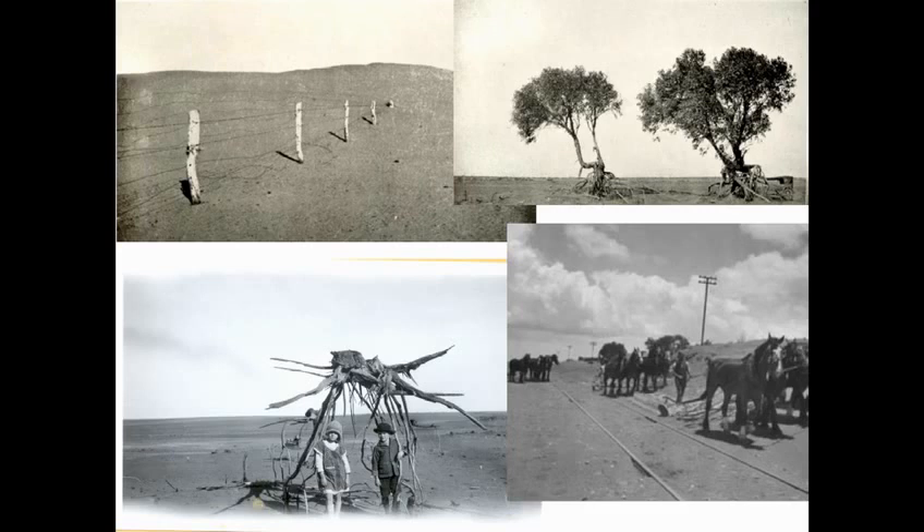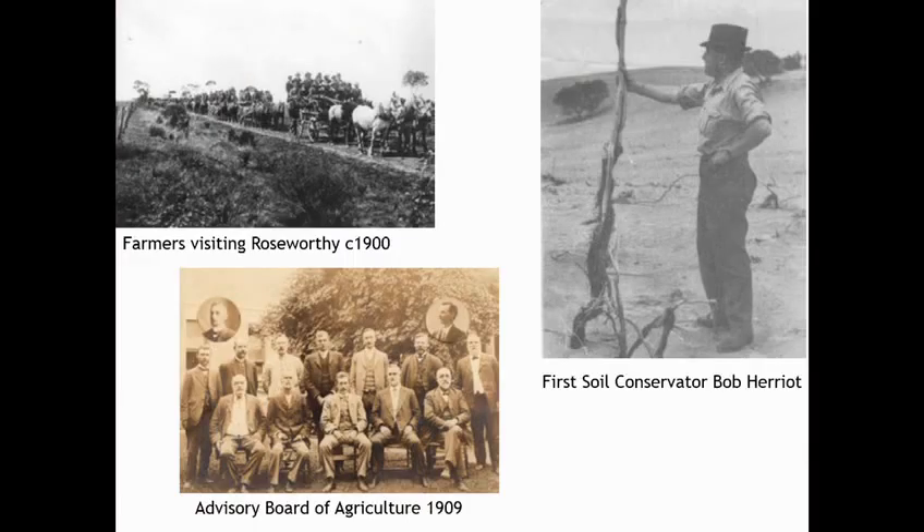So they set about a series of processes to actually overcome the problems. The first was the Soil Conservation Act, which was proclaimed in 1939. Now regulation doesn't necessarily change behaviour or practices, but it committed government resources to overcoming the problem. All of a sudden they put money into education and research — you've got farmers by the wagon loads going to Roseworthy to look at the latest research.